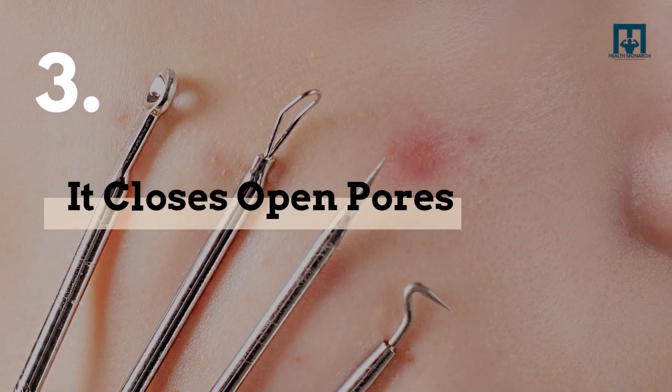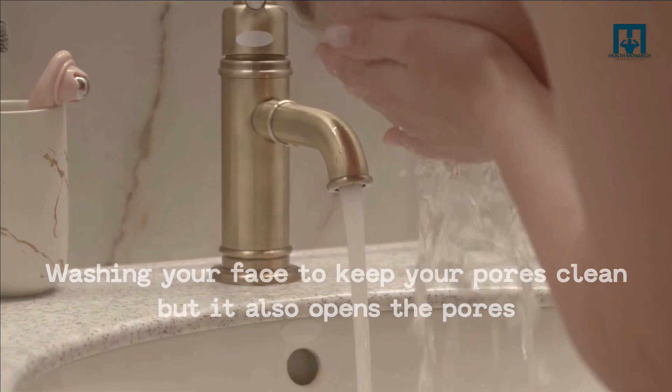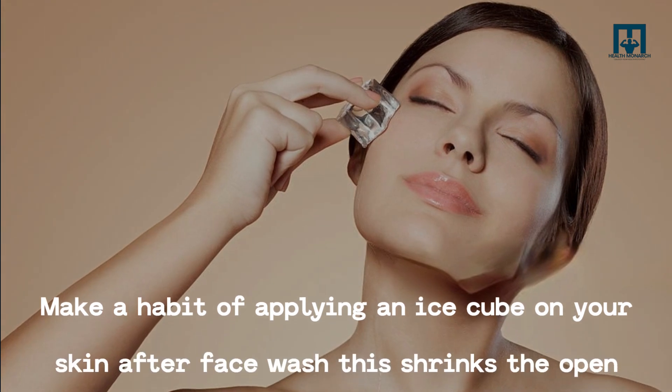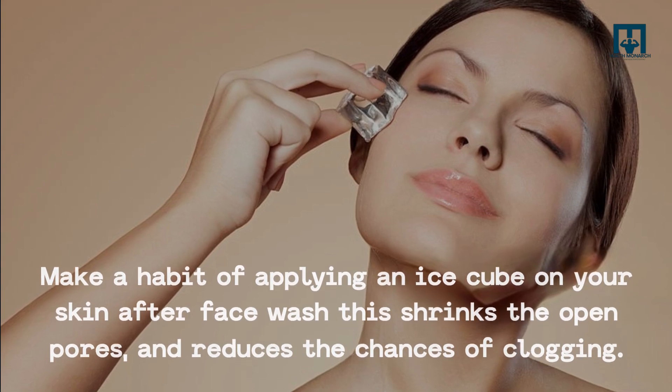3. It closes open pores. Washing your face keeps your pores clean, but it also opens the pores. Make a habit of applying an ice cube on your skin after face wash — this shrinks the open pores and reduces the chances of clogging.